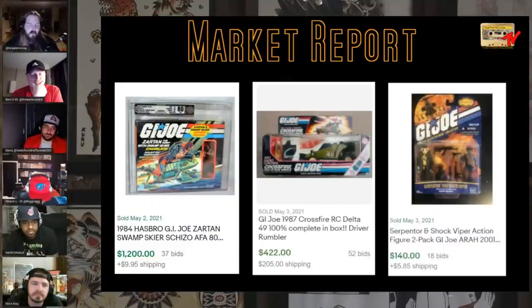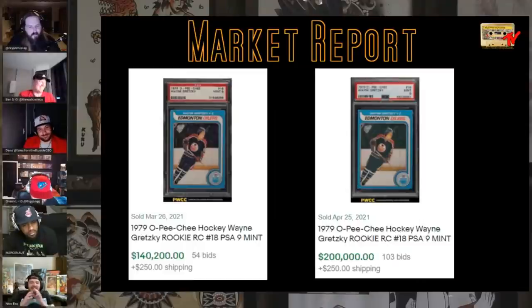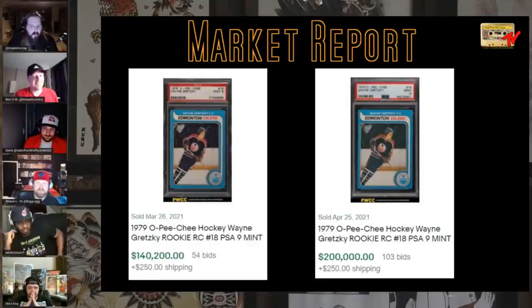Ben, this one hurts. I wasn't going to show you guys. A Wayne Gretzky rookie sold March 26, 2021 for $140,000. Another PSA 9 sold April 25th for $200,000. That is a $60,000 gain in one month. We saw this with Jordans too. Do we think this is just the month of Gretzky and then it draws back down? This card is rarer than the Jordan card in my opinion.